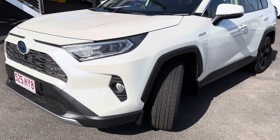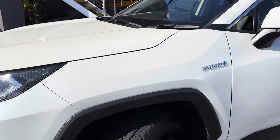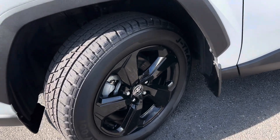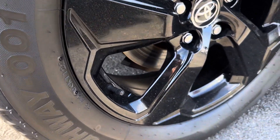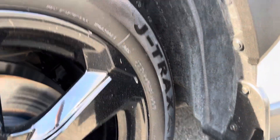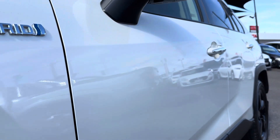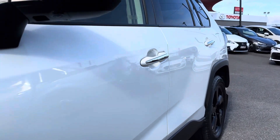Making my way down the passenger side now. Over this first wheel arch, as you can see, the hybrid badge is there. Being the hybrid Cruiser model, you do get the beautiful blacked-out wheels. Good set of tyres on the vehicle — I believe they're 18-inch wheels. Coming down this passenger side, all nice and straight, no dents or anything that you can see.